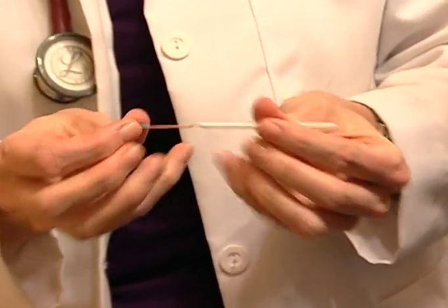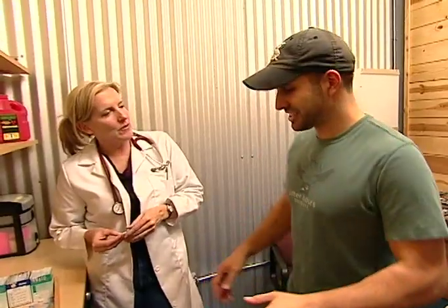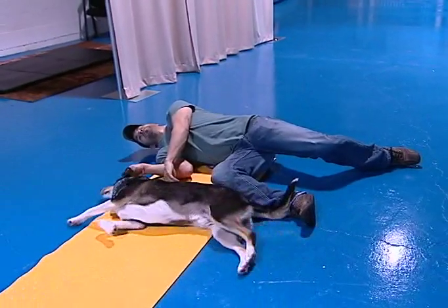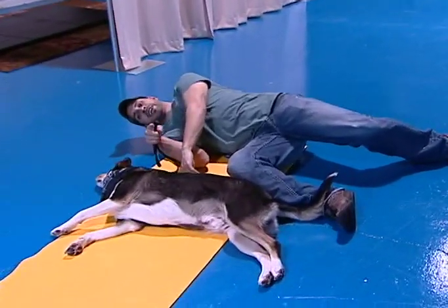Coming up: can I face my fear of needles for the acupuncture test? And then we'll do some doggy yoga, and maybe even make up some new moves. So don't go anywhere, we'll be right back.